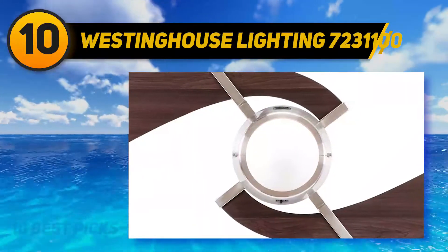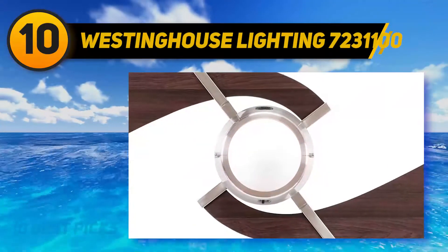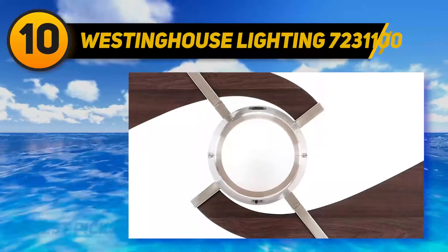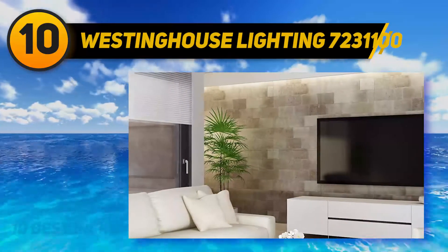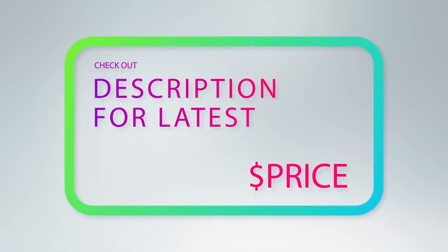The energy efficient design saves on electricity, making it a great long-term investment. The 153 x 20 millimeter silicon steel motor has a triple capacitor for three fan speeds. For more information and pricing, check out the product links in the description underneath the video.